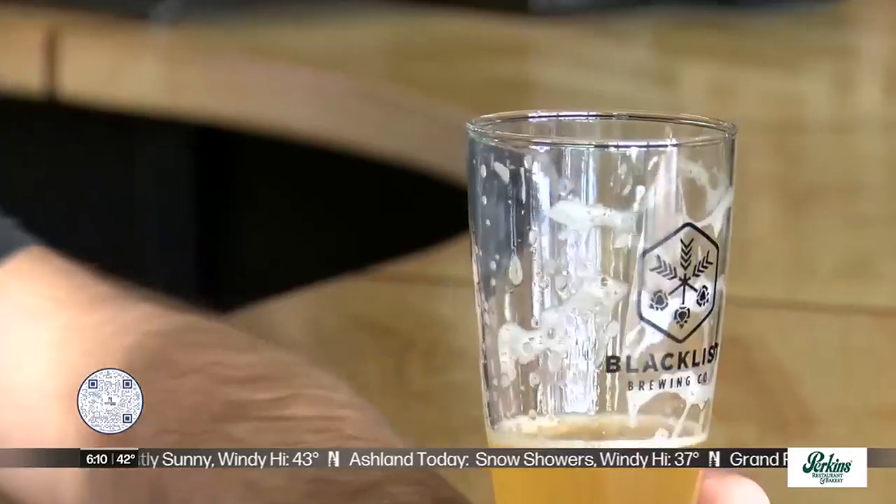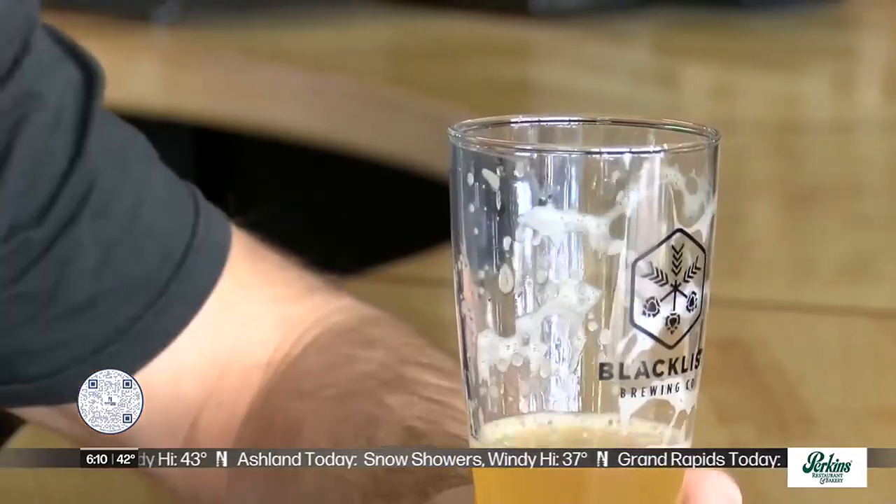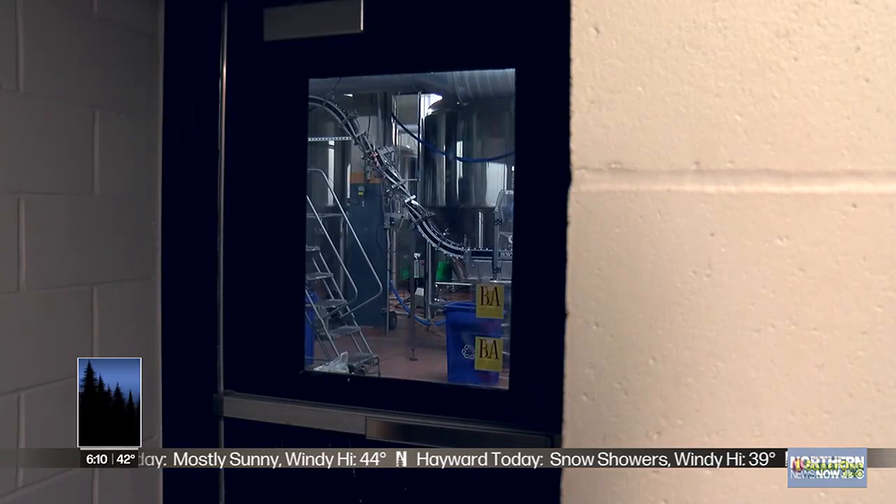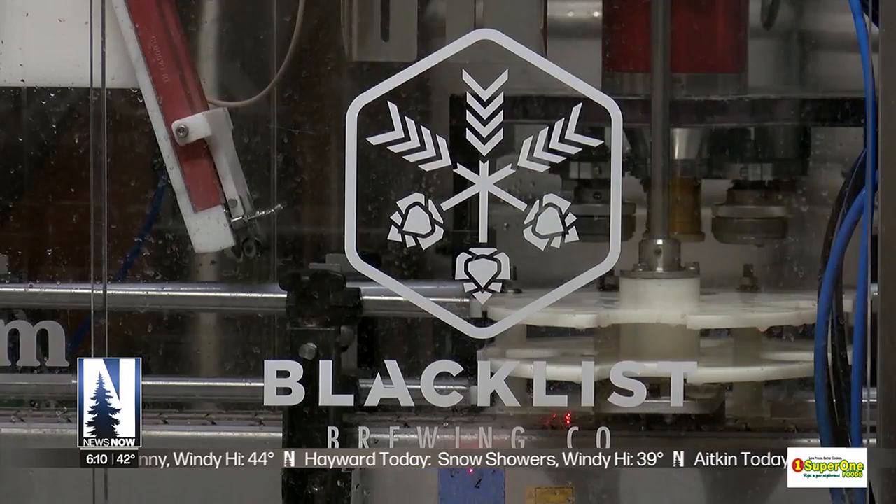Co-owner and head brewer at Blacklist, Brian Schotzenbach, crafted the recipe for this prized pint requiring very few ingredients. We're talking wheat and barley and the right percentage, so it's not a complicated recipe. Temperatures during mash, temperatures during fermentation, and how the beer is treated really throughout the process dictates all those flavors.